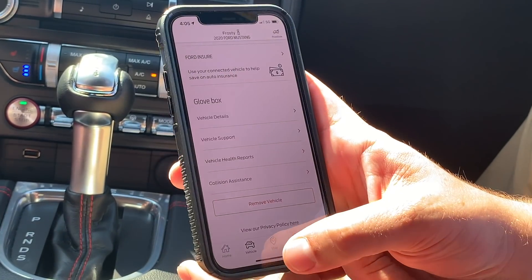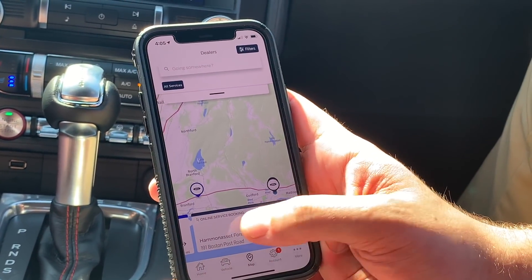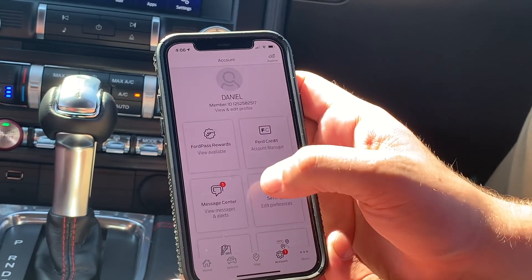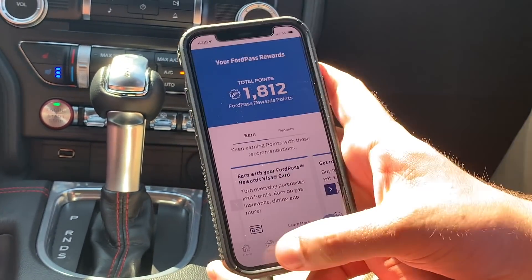On this app, you can also schedule services, find the local service department and dealers, schedule your service, and view your Ford Pass reward points. You can redeem those for service, maintenance, or for Ford accessories.